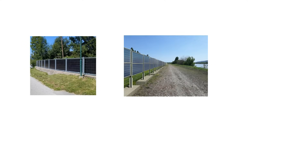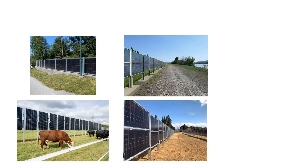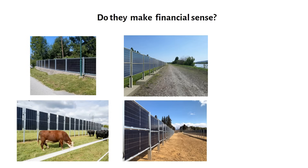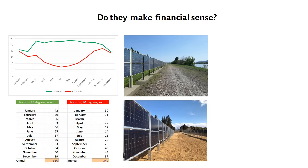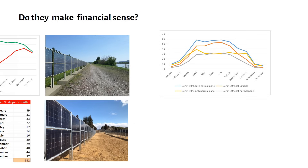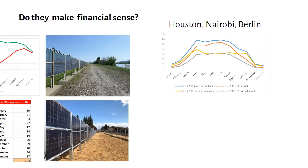Solar fences are gaining popularity, but do they make financial sense? Most videos only talk about benefits, but in this video I will show you the numbers with the graphs. We'll compare vertical solar panel fences to roof mount setups in three locations: Houston, Nairobi, and Berlin.